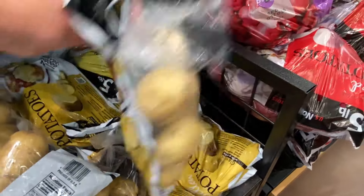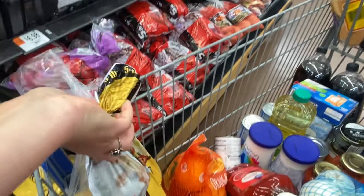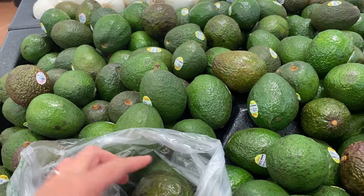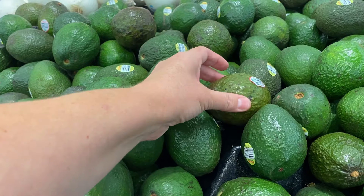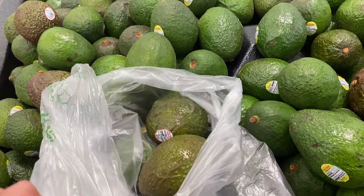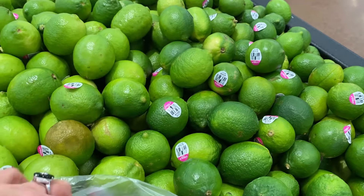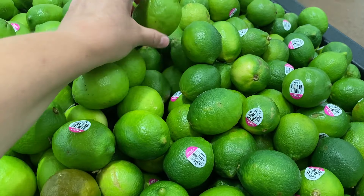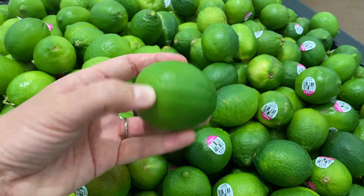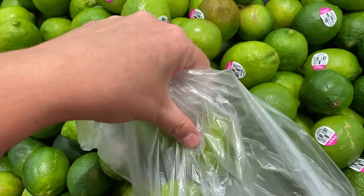I need potatoes for the veggie stew, so I got a whole bag and whatever's left over I'll make mashed potatoes with. I wanted avocados for sandwiches, wraps, salads, and to go on the burgers — they were really not ripe but I just had to pick some anyway. Next I need four limes to juice for the Mexican quinoa bake. I always look for limes with some yellow spots because those are the riper ones and will be easier to juice.